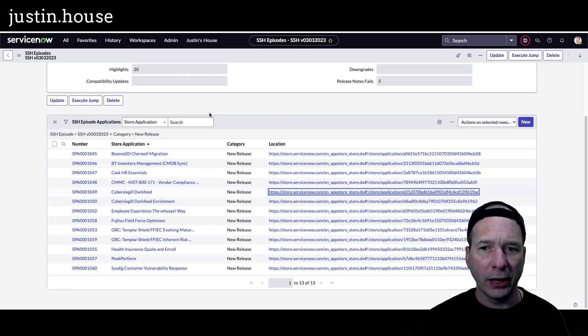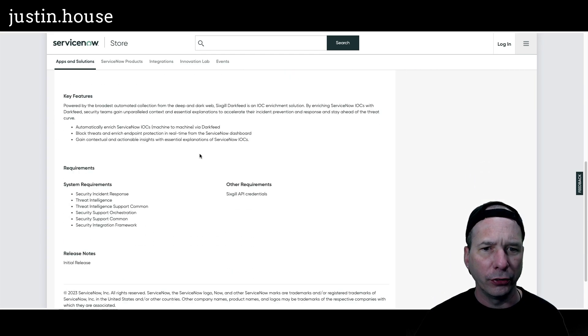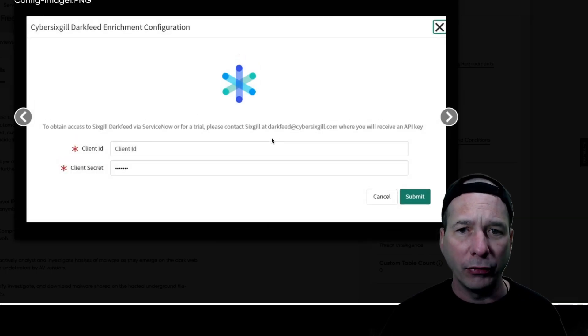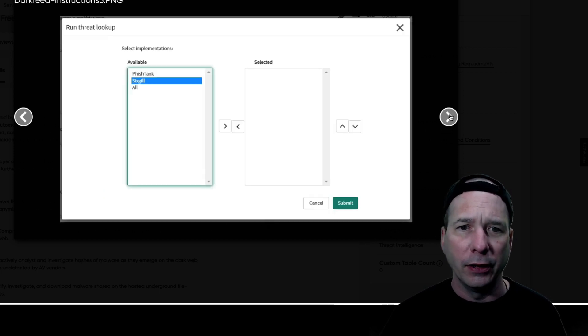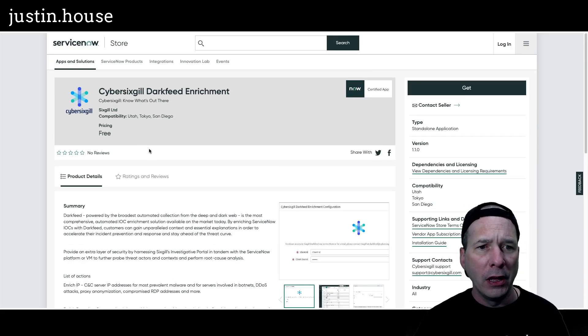There are some screenshots: the configuration setup, a list of observables, and an observable opened for commerce.h-moktar.com where you can run a threat lookup using Sixth Guild. Two new apps from Sixth Guild Limited: Cyber Sixth Guild Dark Feed and Dark Feed Enrichment.